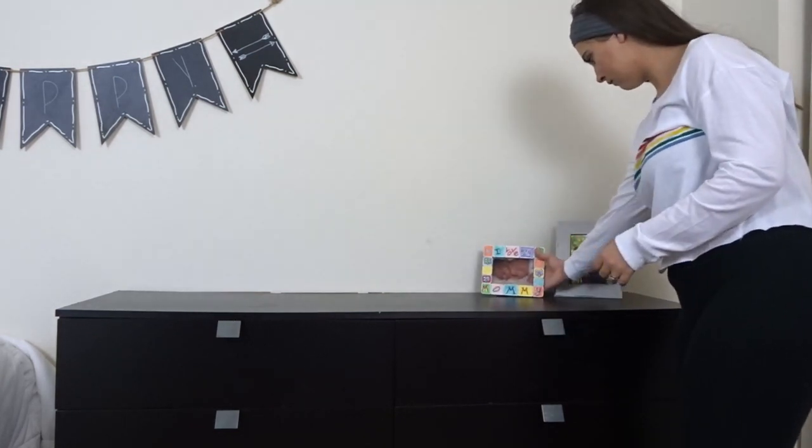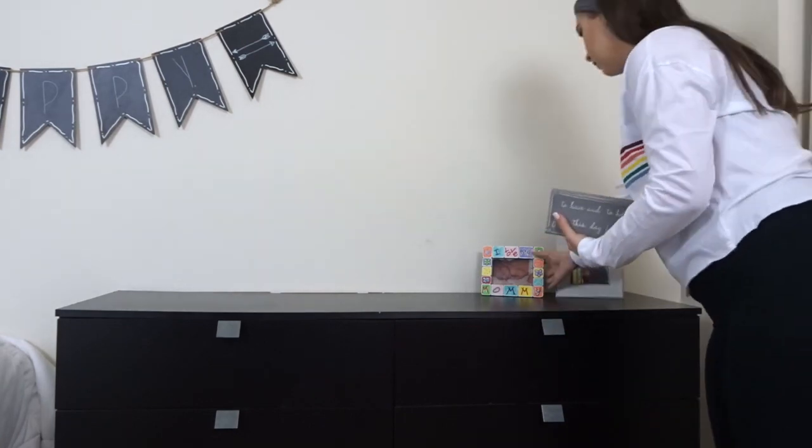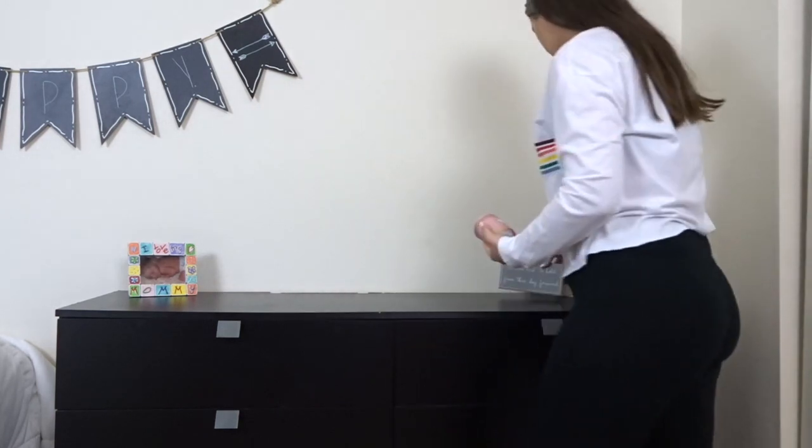The very last thing I'm doing is putting some pictures and my diffuser up here on top of the dresser. I love having this stuff up on my dresser — I feel like it just puts the whole room together and makes it look so much nicer.